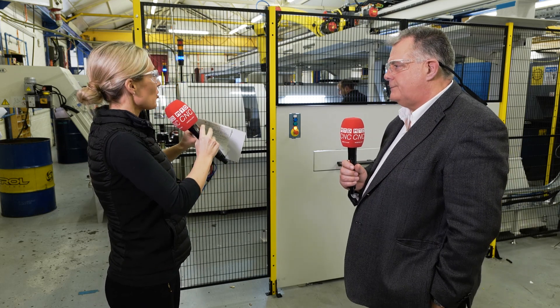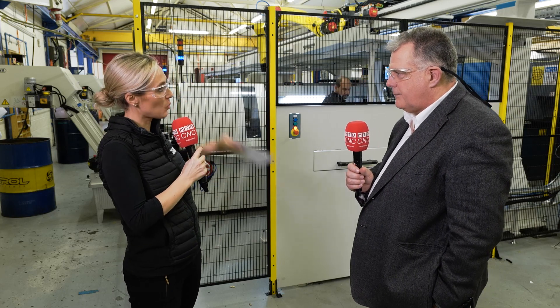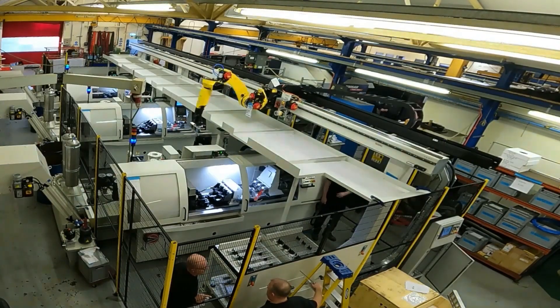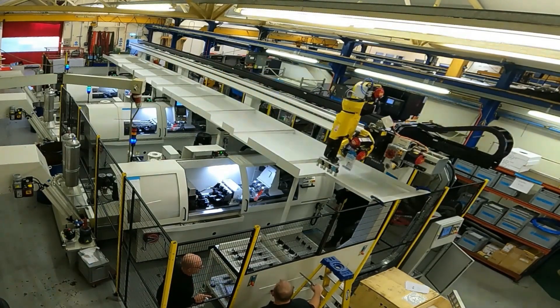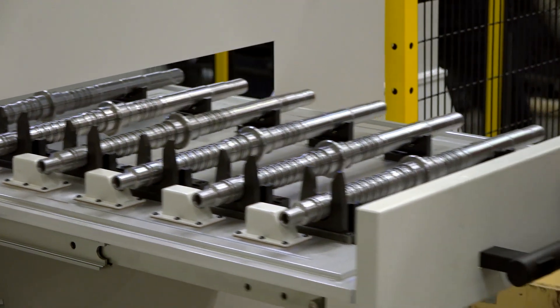Some serious engineering going on here. Your customer is looking for 90% plus uptime efficiency, and that's exactly where the FANUC robot comes into play. Providing the input trays and output trays are loaded and unloaded accordingly, this machine will feed these machines constantly. There is a small amount of autonomy — there are 12 parts in the in-tray and 12 parts in the out-tray — but as soon as they're filled, the machine stops the cell.